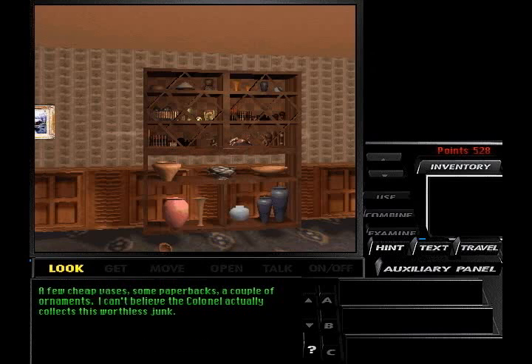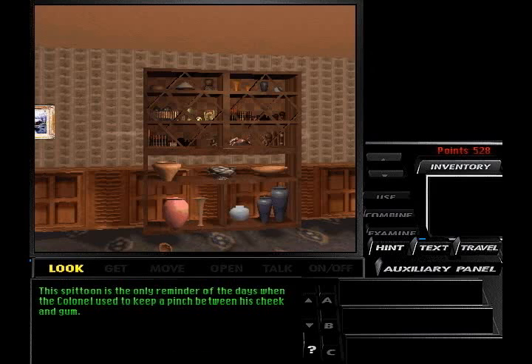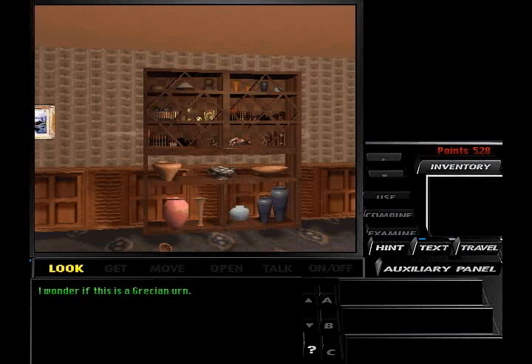So the entire top house is useless there. Nice brown pot — looks like a munchie bowl. This must be a ceramic yam. My ex-wife would probably correct me, but I'd say this pot is pink. This platoon is the only reminder of the days when the colonel used to keep a pinch between his cheek and gum. I wonder if this is a Grecian urn. Looks like the chameleon didn't have time to smash all the vases.